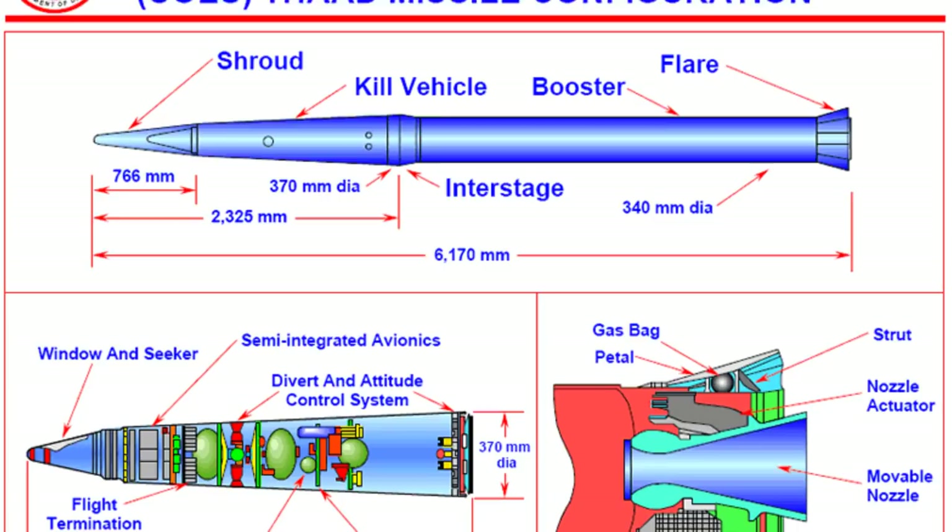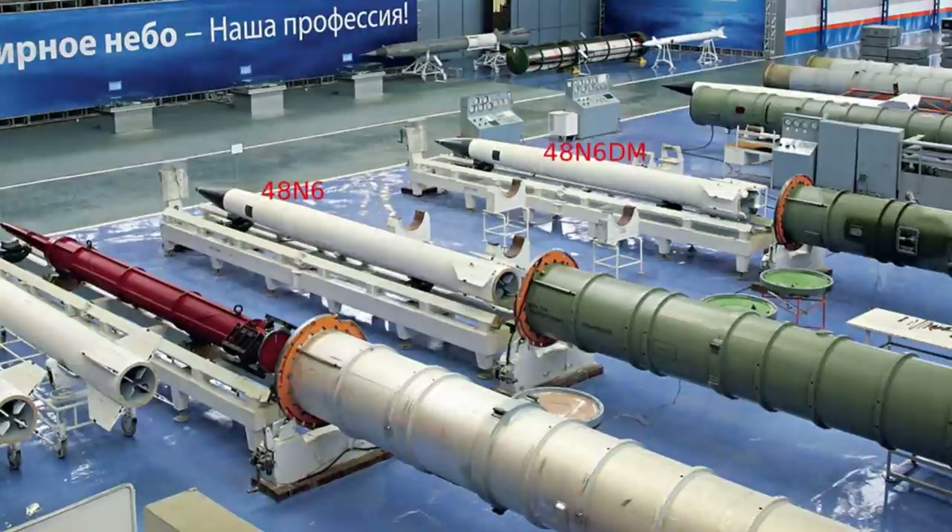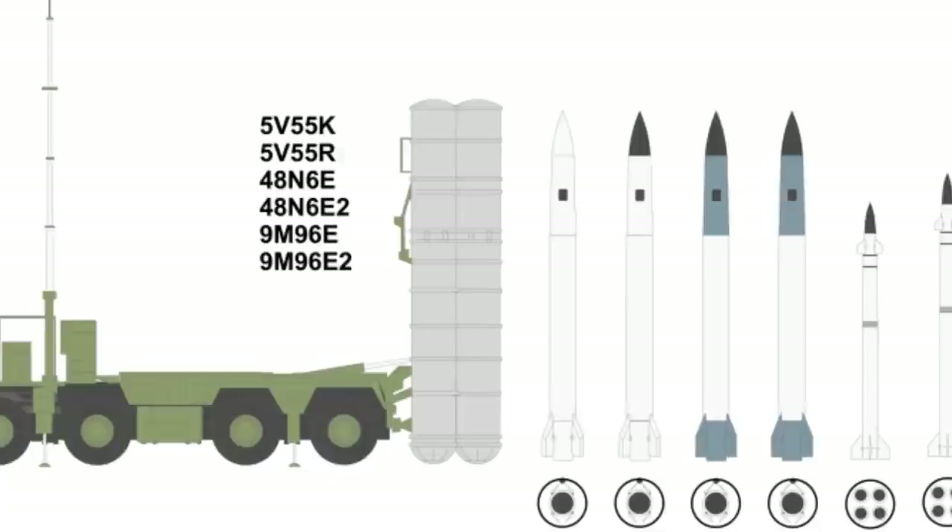The Russian S-400 primarily uses the 48N6 missile series. These missiles allow it to hit long-range aerial targets and are capable of intercepting ballistic missiles across a 60-kilometer radius, using a 143 kg high-explosive fragmentation warhead.